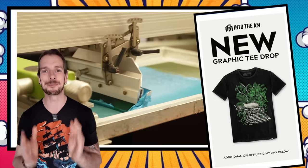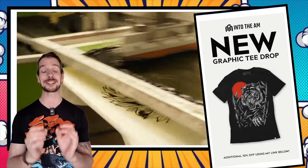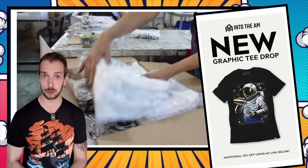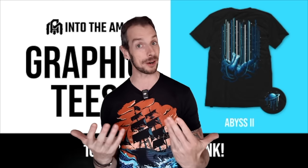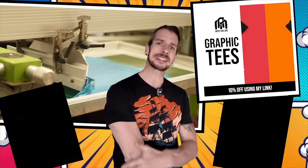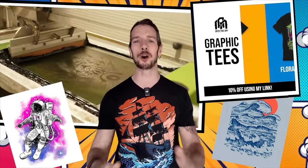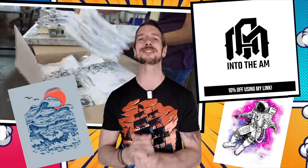I'd like to say a big thank you to Into the AM who are sponsoring this video and providing me with some beautiful graphic design t-shirts. There are a whole bunch of designs and you can see them all by clicking the link in the description below, where you'll also get 10% off your order. The prices are so reasonable, and with my 10% off you can buy a whole bunch and still be quids in. They feel so darn comfortable - the cut is terrific, and this particular one is 100% cotton which makes all the difference for sensitive skin. Thank you so much for supporting this channel, and now back to your regularly scheduled programming.